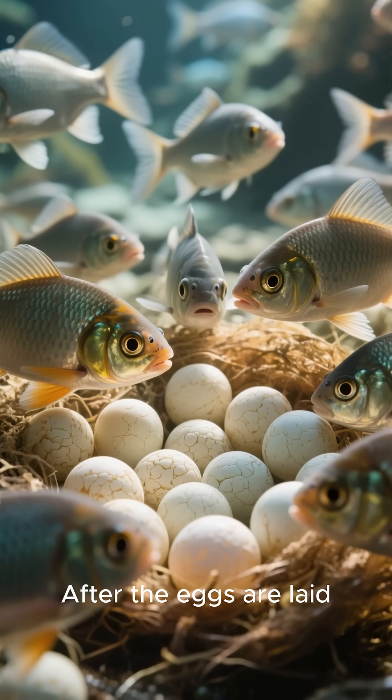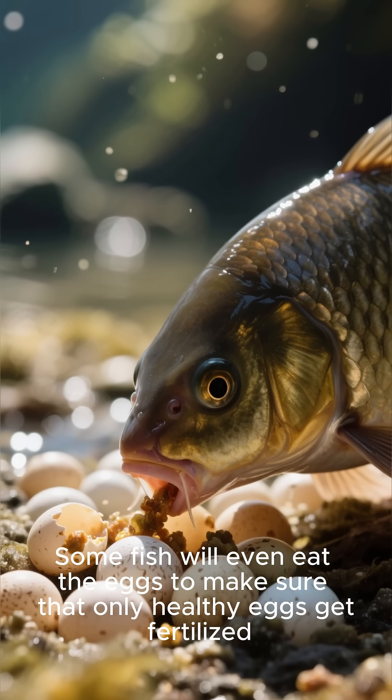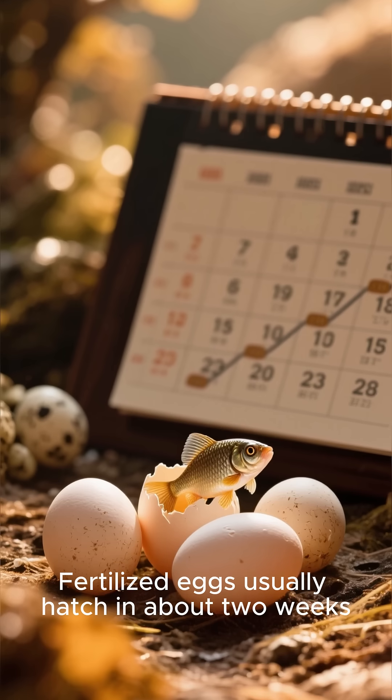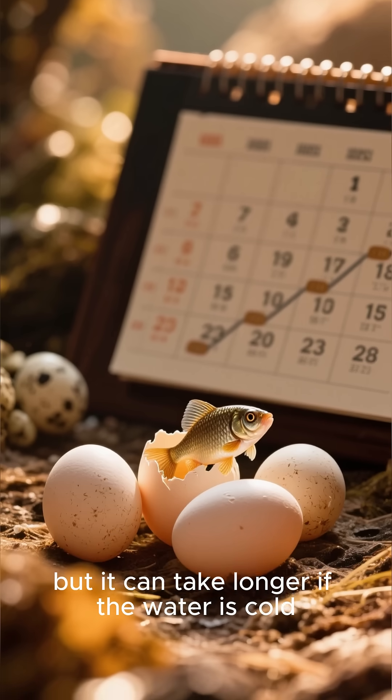After the eggs are laid, the parents will guard them until they hatch. Some fish will even eat the eggs to make sure that only healthy eggs get fertilized. Fertilized eggs usually hatch in about two weeks, but it can take longer if the water is cold.